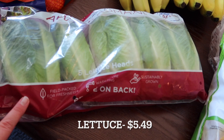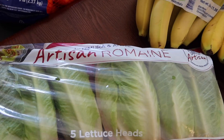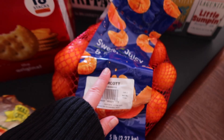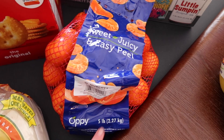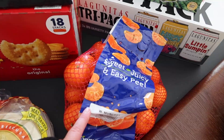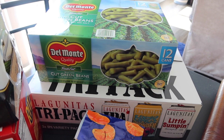My husband grabbed some more romaine lettuce — five heads. I'll be cutting it up and prepping it for him to have in the fridge. He also grabbed a five-pound bag of easy-peel oranges, like Cuties or Halos — good for a quick breakfast, lunch, or snack. We also grabbed a 12-pack of green beans since we were running low on canned vegetables.